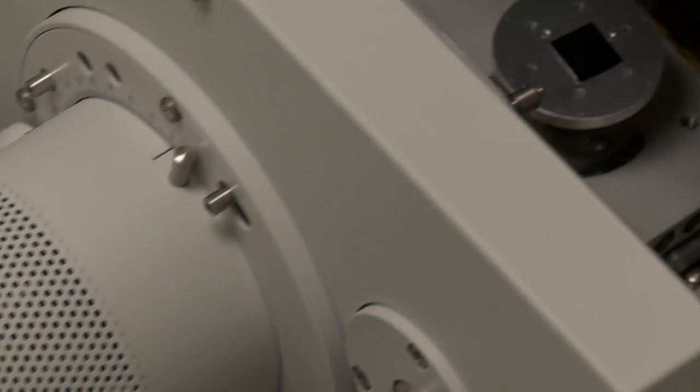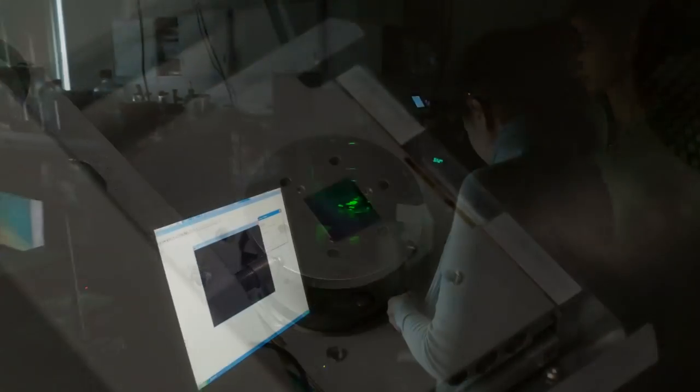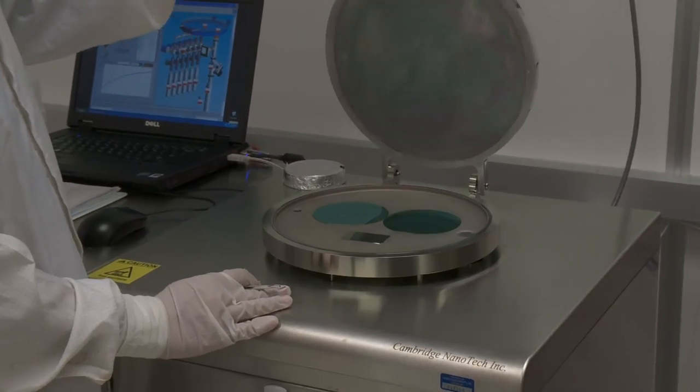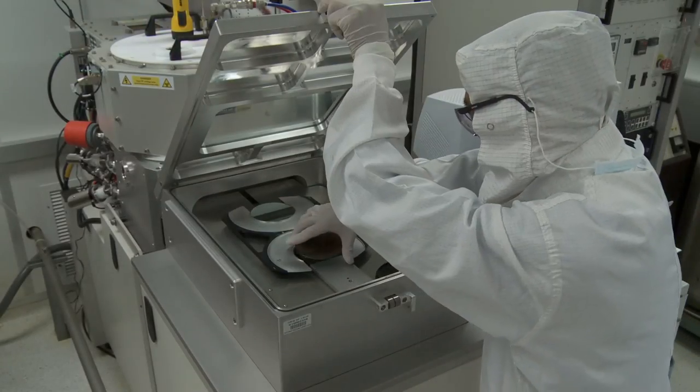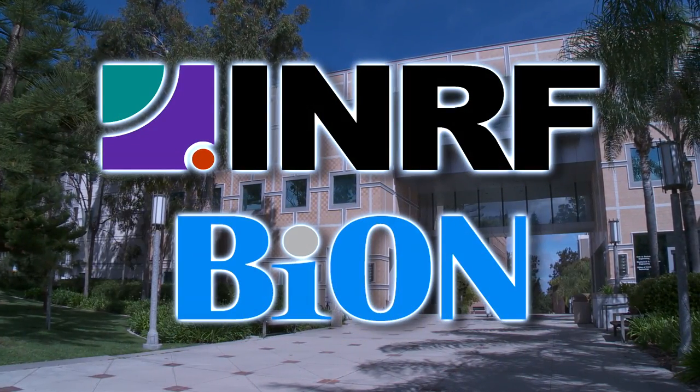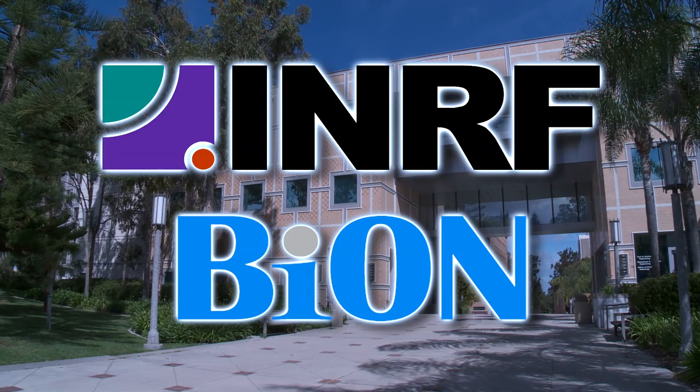For critical processes requiring micro and nano scale systems development and deployment in a fully integrated yet cost-effective environment, look no further than UCI's INRF and BION cleanroom facilities. INRF and BION: providing the key technologies required to engineer the micro world.